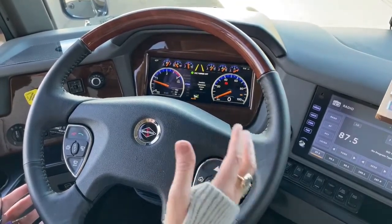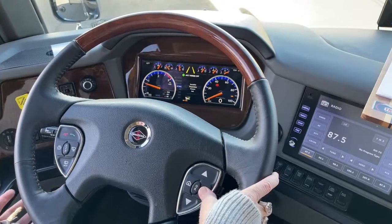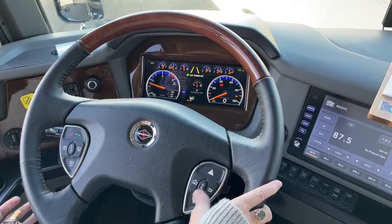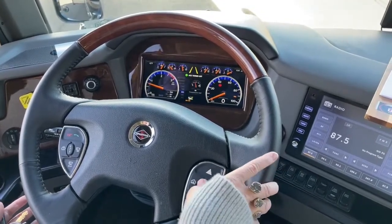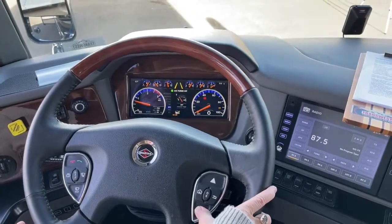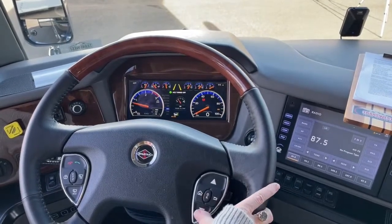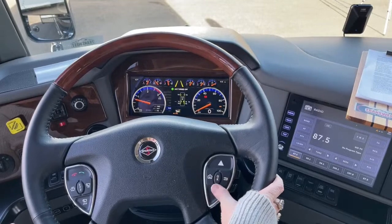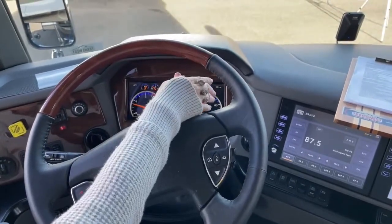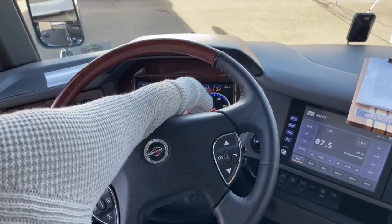I can change all of my temperature, speed, and distance units right here for Fahrenheit or Celsius. There's your trip computer with all the information you need. You can go into all the different readouts in the info tab. You also have TPMS sensors and active cruise control. All those information panels are right here in this beautiful glass digital dash giving you a ton of information.